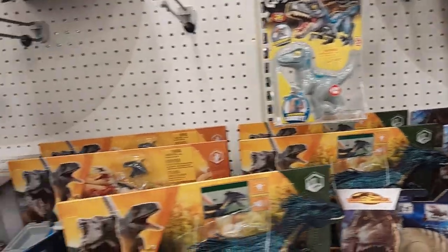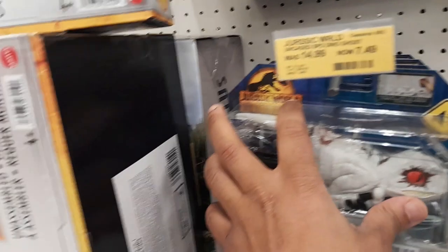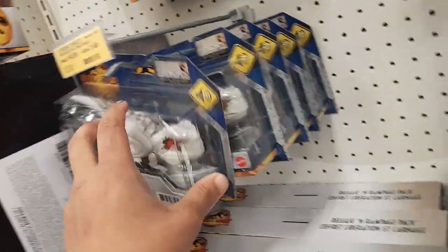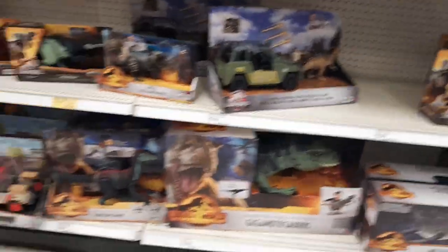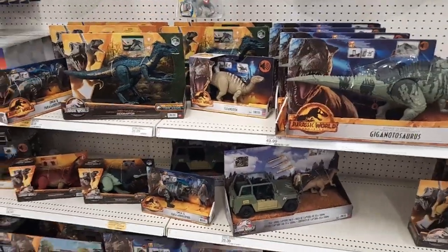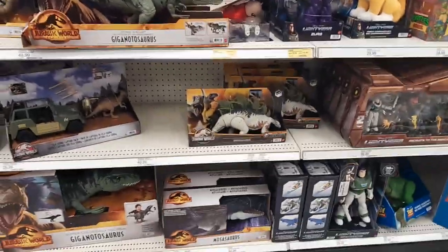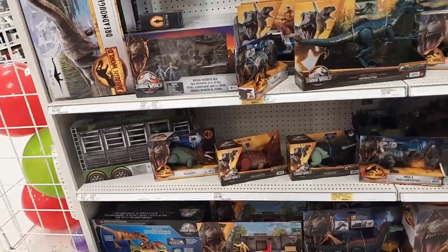Looks like we have a lot of the Dino Trackers here. These Dino Click Trackers are on sale for $7.49. I'm not really seeing anything else — I definitely don't see the Red Rex. I feel like it would stick out like a sore thumb if they had it. I'll take a look around and see what else I see.